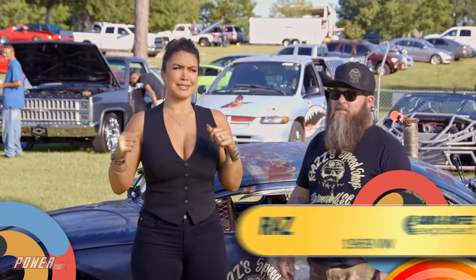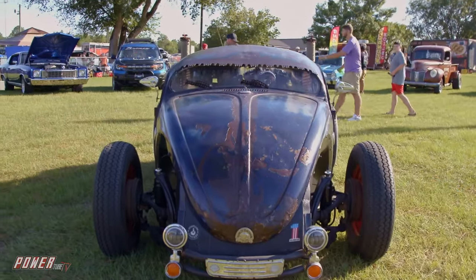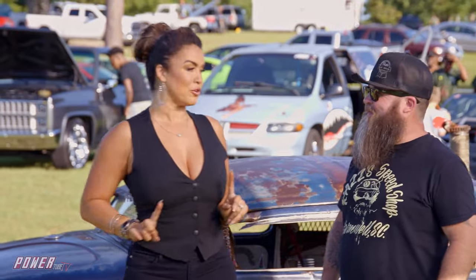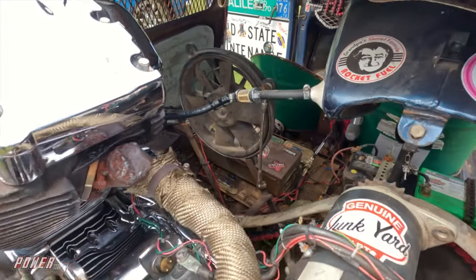Here with Raz and this bad-ass '69 VW. Raz, this thing is insane — it looks amazing. And I learned something new today. With a VW, you've got a motorcycle engine in here? Motorcycle engine and transmission.